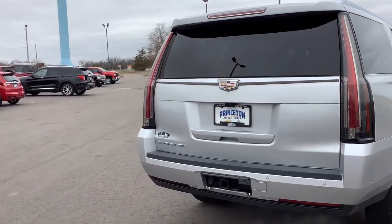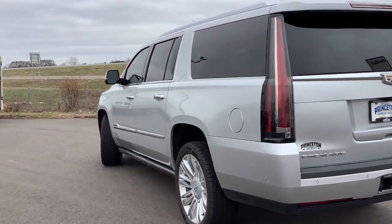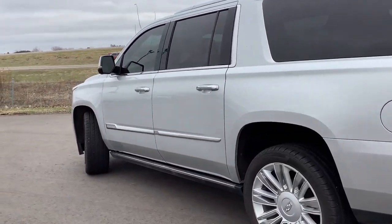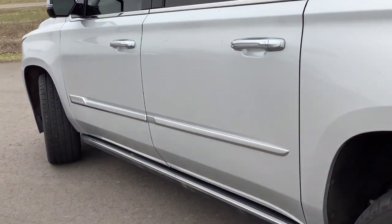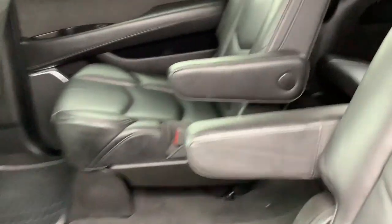These are just some of the great options this vehicle comes with: front massage seats, head-up display, lane departure warning, hands-free liftgate, navigation system, sun and moonroof, keyless entry, satellite radio, premium sound system, and power passenger seat.